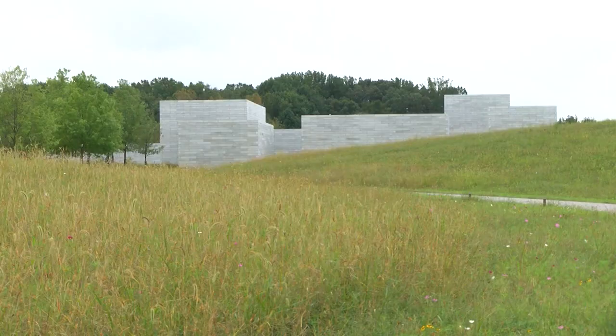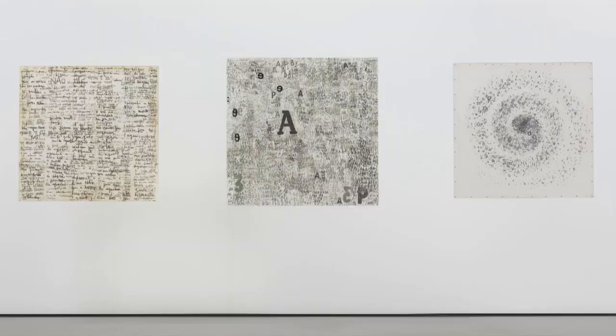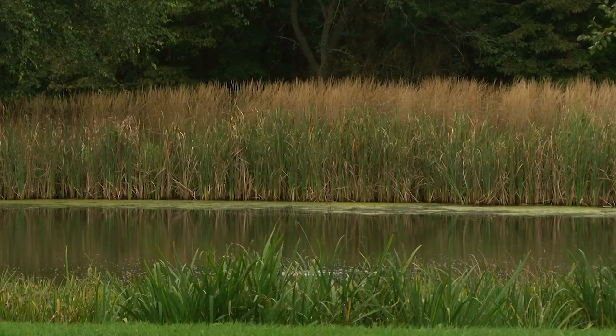However you get there — the Glenstone Museum is worth the trip. Modern art, structural design, the natural environment — they all come together to create a truly one-of-a-kind experience right here in Montgomery County.